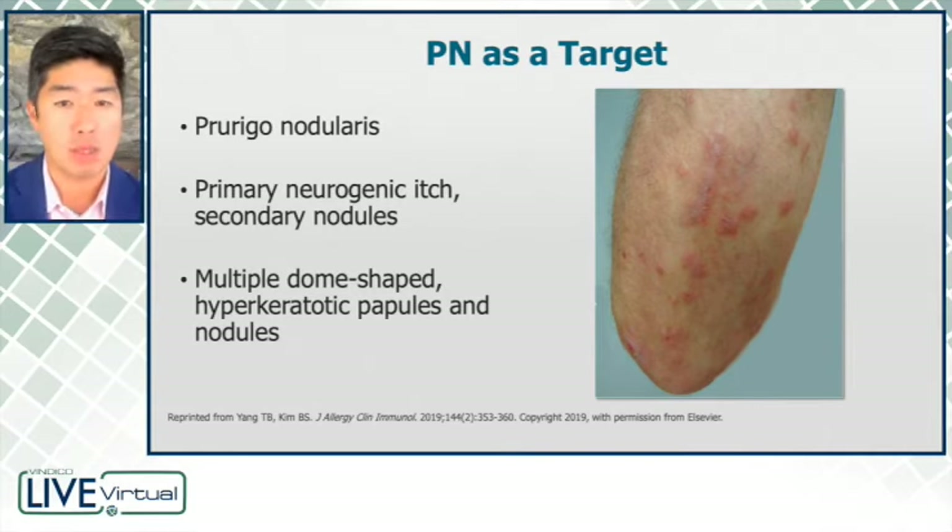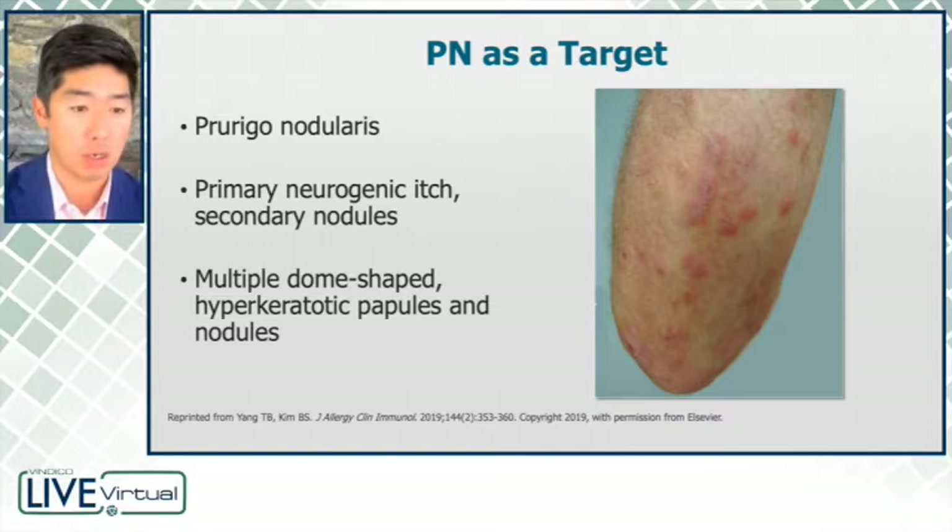Perhaps targeting this neuroimmune interface may actually function in some ways as a broader itch anesthetic, so to speak. And this is why there was a lot of interest in this condition, Corrigan nodularis, which is a primarily neurogenic itch condition, meaning that itch is the inciting event.